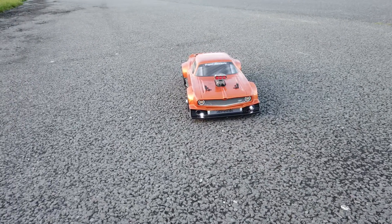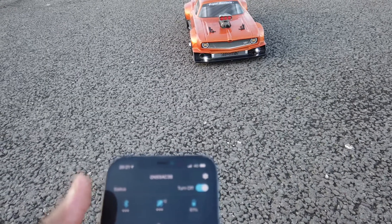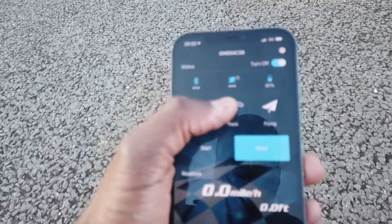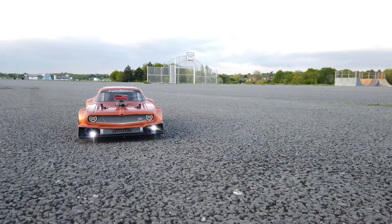I've got the Arrma Felony out today. I'm gonna see if I can get this baby to 100. It's not windy today, so it shouldn't be blowing over as much as it was the other day. Let's get this underway — it's on stock electrics as well, so yeah, let's see what we can do.